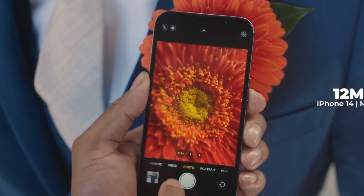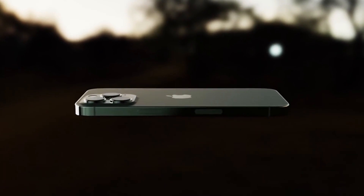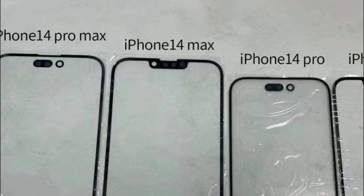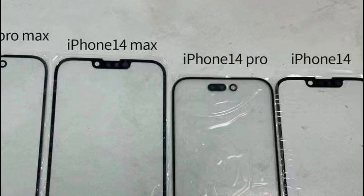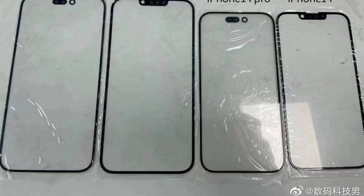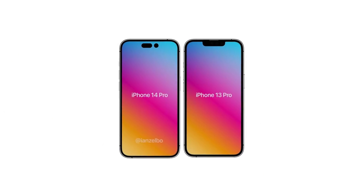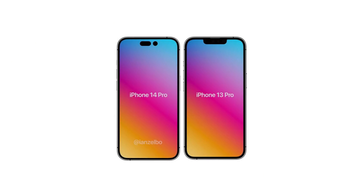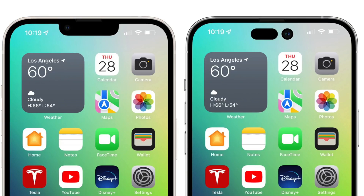Starting with the leaked display glass panels for all the iPhone 14 series — according to this image we have an accurate look at the notch and pill-shape hole-punch design. The base iPhone 14 and 14 Max will get a notch design just like the previous generation, whereas the iPhone 14 Pro and Pro Max will get this new design for the first time. It took Apple five years to bring this change, and finally we'll see this pill-shape hole-punch cutout for the Face ID sensor and selfie shooter.